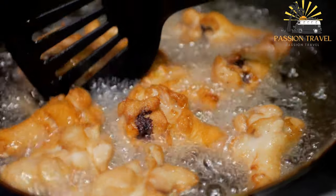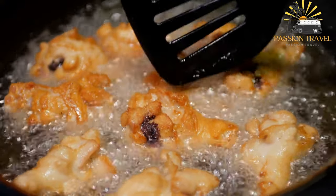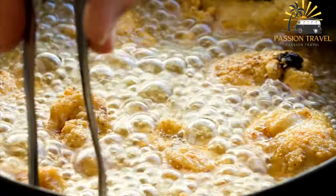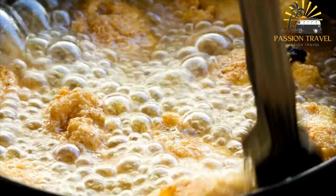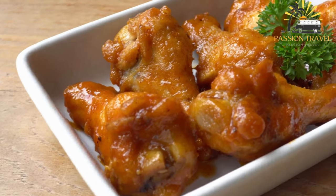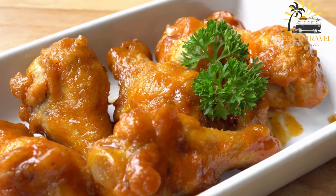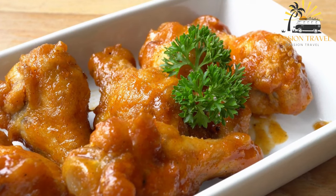Fried chicken can be served on its own as a main dish or as part of a larger meal. It is often served with sides like mashed potatoes, coleslaw, cornbread, and green beans. In some regions, fried chicken is also served with waffles or biscuits for a classic comfort food combination. While fried chicken is delicious, it is high in calories and fat. To make a healthier version, you can try baking or air-frying the chicken instead of deep-frying it.